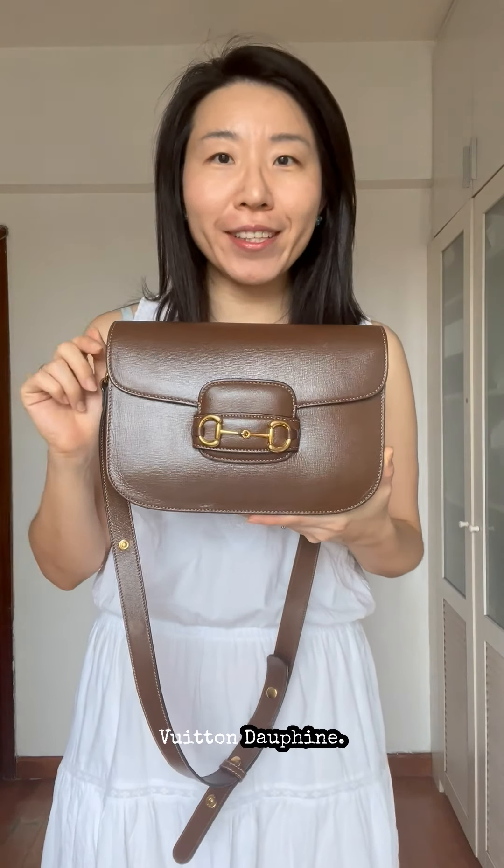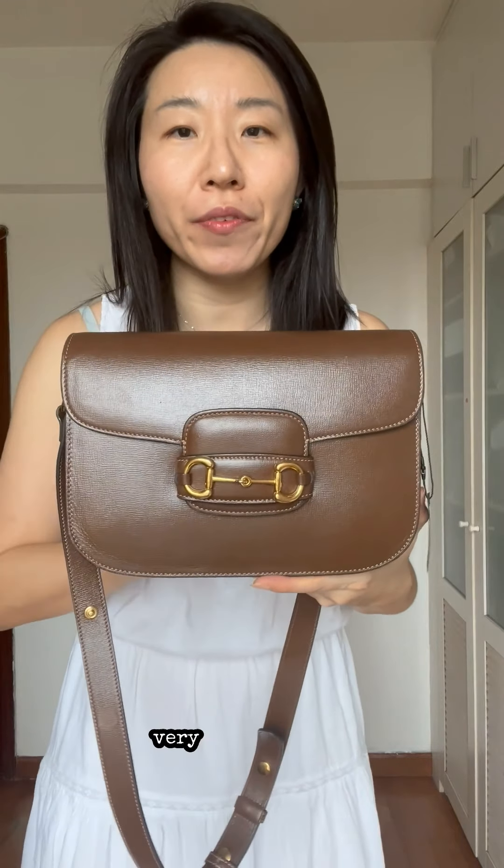Next is the Louis Vuitton Pochette Métis in printed monogram leather in black. This style handbag with a frontal flap is very popular — we see it in the Hermès Constance, Céline Classic, Louis Vuitton Dauphine. And this is the Gucci interpretation of that very popular style.